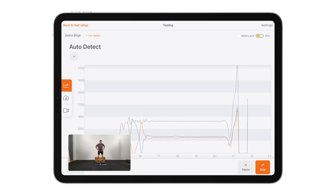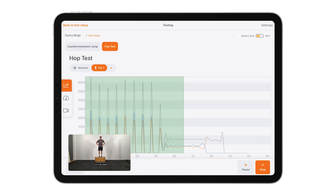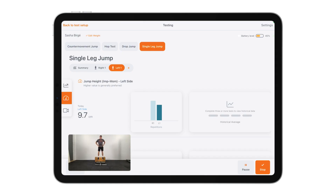As you can see, I am able to perform a counter-movement jump, a hop test, and a drop jump, and each of the tests are automatically detected in real time. And not only are all of the tests automatically detected, they're also automatically analyzed, so when I perform a squat jump,